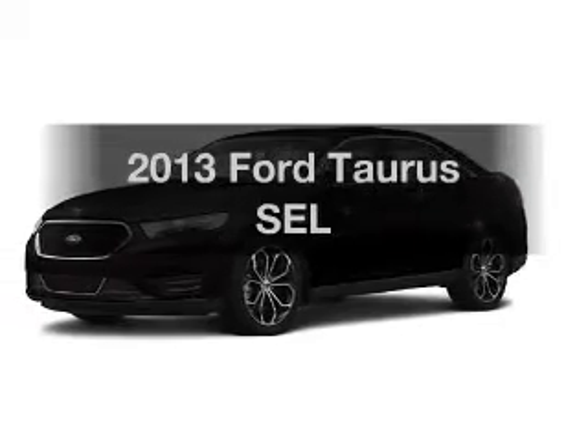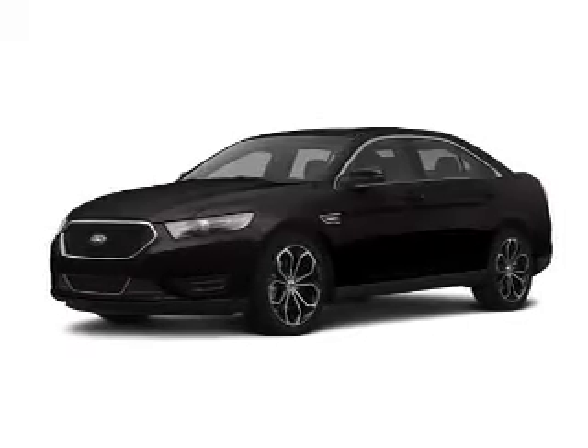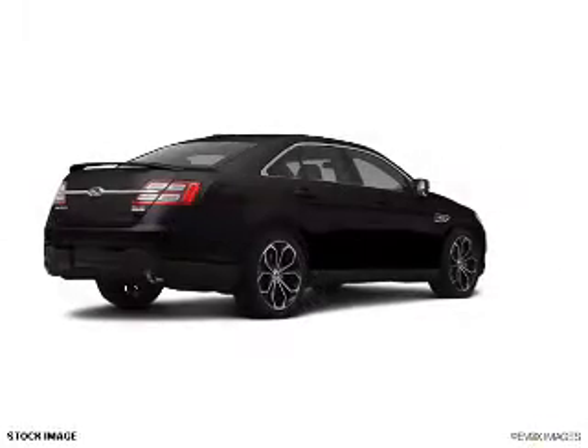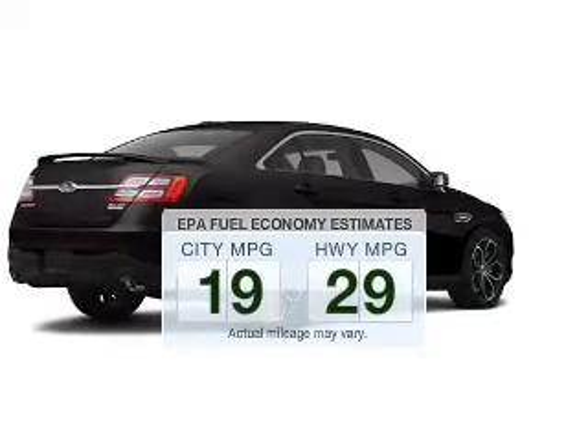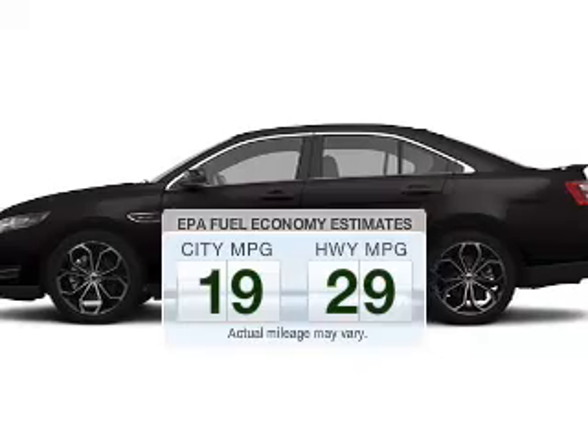Get noticed in this 2013 Ford Taurus. Travel the roads in style and comfort in this great vehicle. Run all over town and back home again without worrying about filling up when driving this fuel-efficient ride.